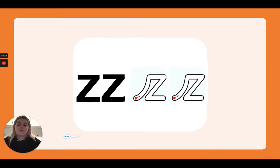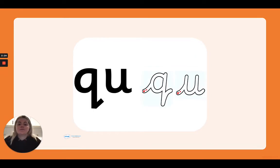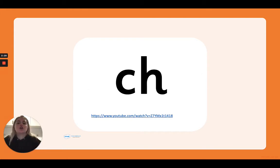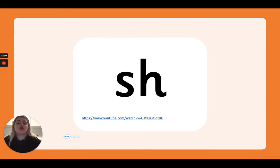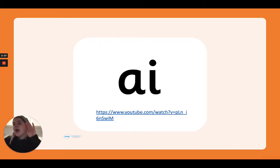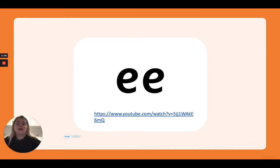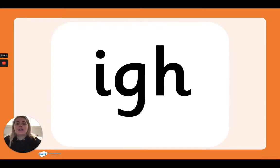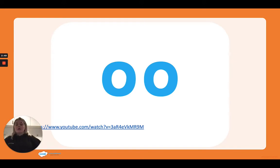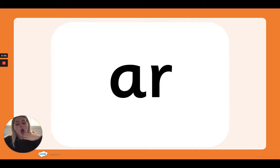Z, Q, CH, SH, NG, F and V, A, E, I, O, U, O, A.